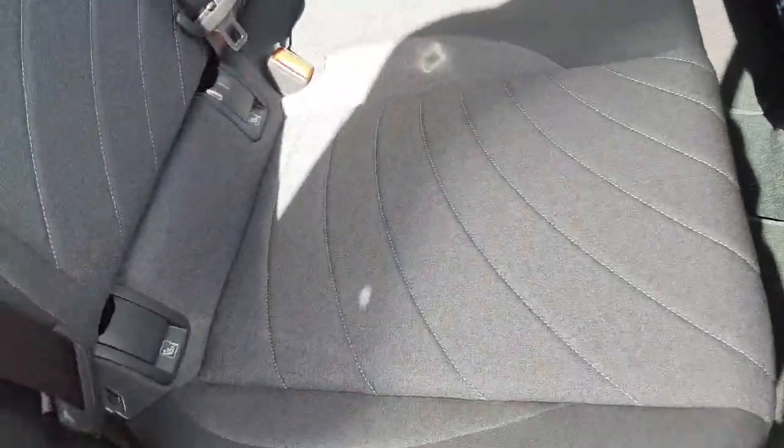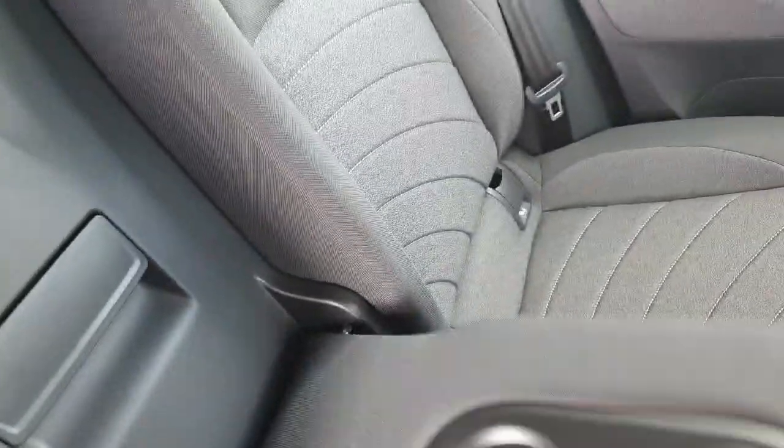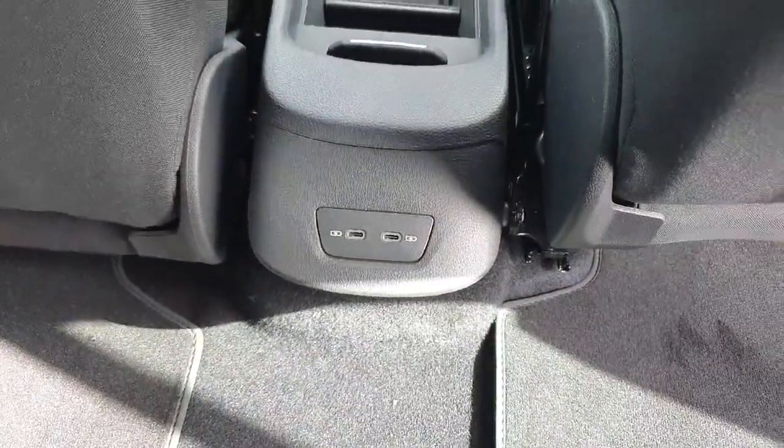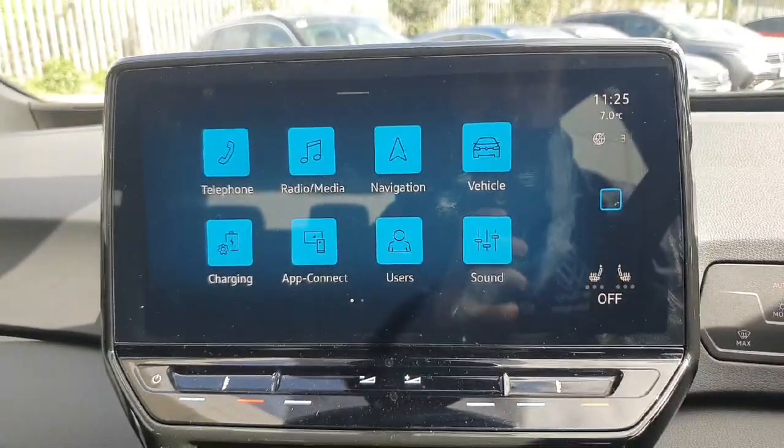Coming into the back of the car, you can see we have our grey cloth interior. We have ISOFIX points on either side, an armrest with two cup holders, and you can also access the boot from here. We have two USB-C charging ports and all windows in the car are electric.